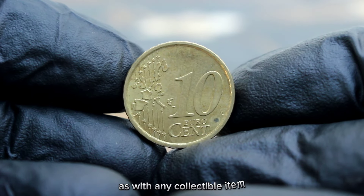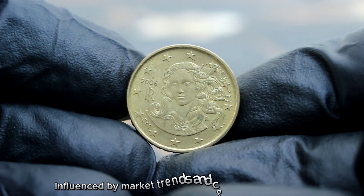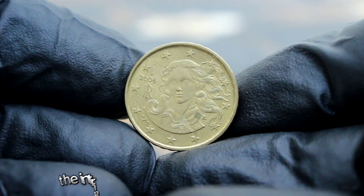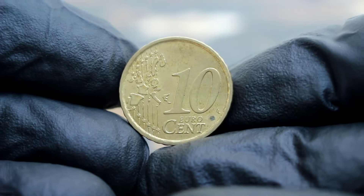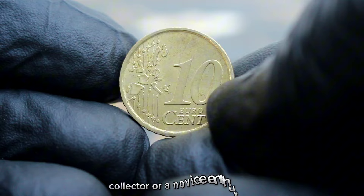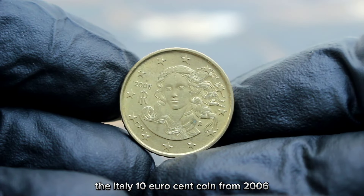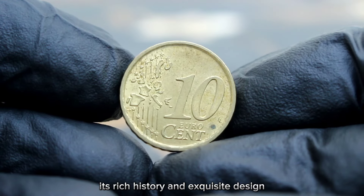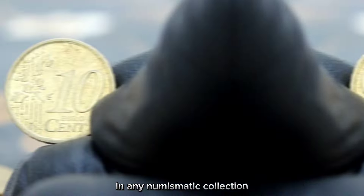As with any collectible item, prices may fluctuate over time, influenced by market trends and collector preferences. However, one thing remains constant: the intrinsic value and beauty of this remarkable coin. Whether you're a seasoned collector or a novice enthusiast, the Italy 10 euro cent coin from 2006 is a treasure worth cherishing. Its rich history and exquisite design continue to captivate collectors worldwide, making it a prized possession in any numismatic collection.